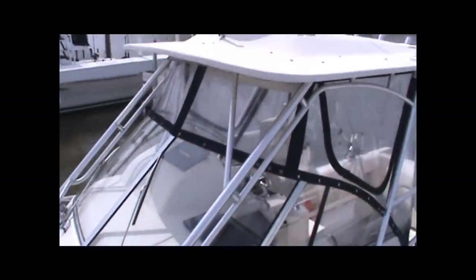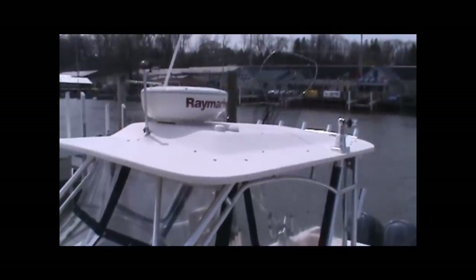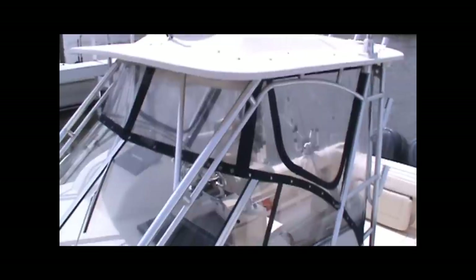Well-designed hardtop with mounts for outriggers and a Raymarine ray dome on top. You can also see the isinglass is in pretty good condition. Excellent visibility in all directions no matter what your weather conditions are.